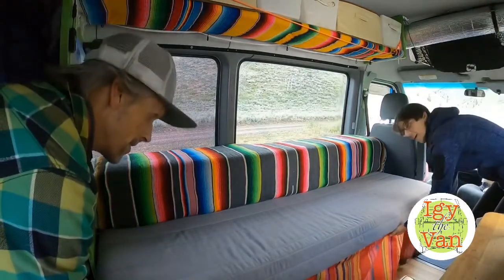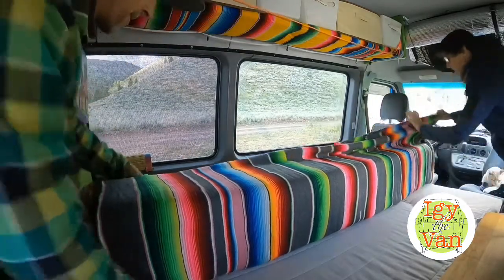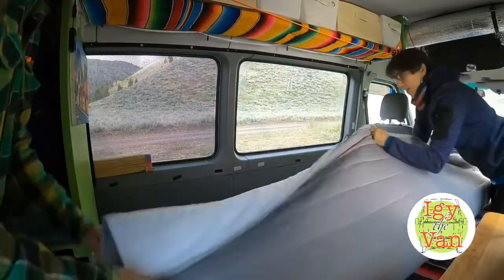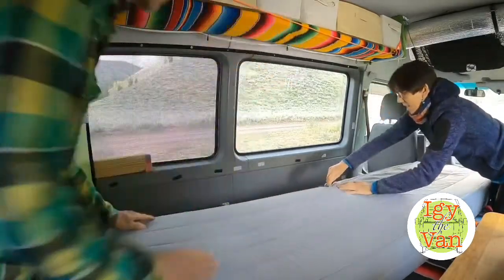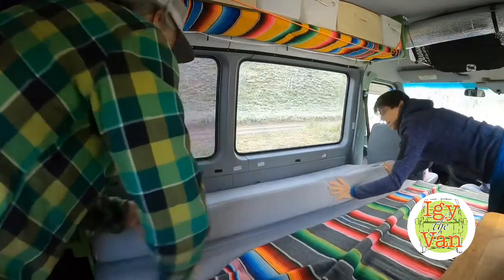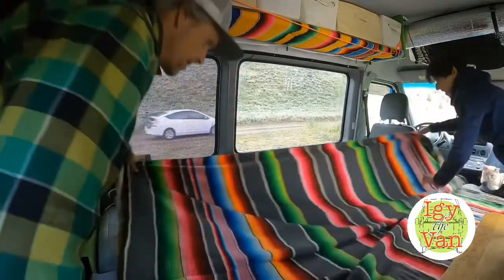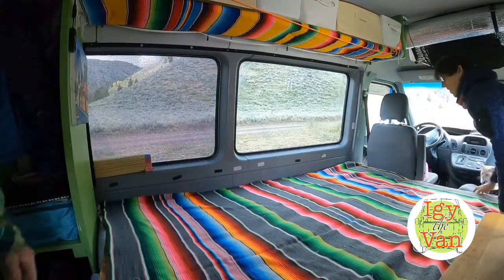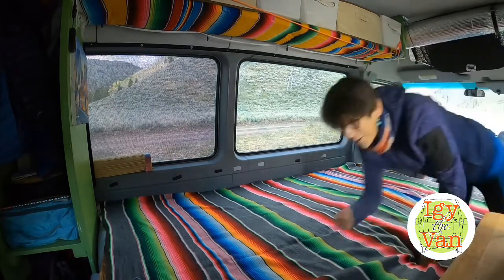All right, ready? Three, two, one. Pretty simple. There's our bed — there you have it. Six and a half feet long and the width of a full-size bed. Super comfortable.